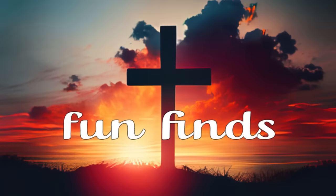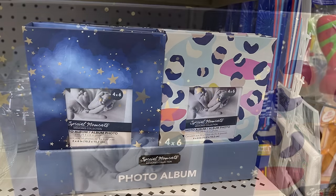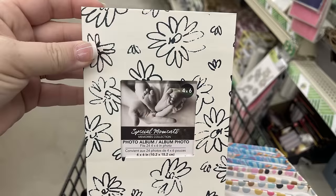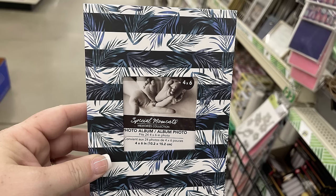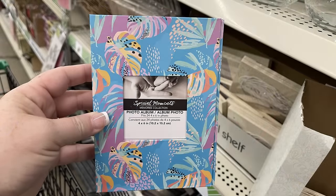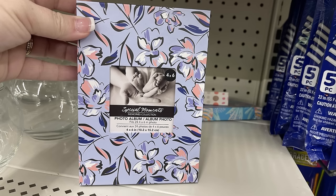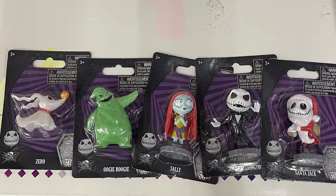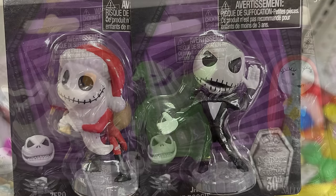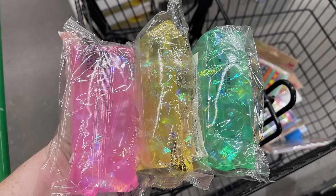Now for the fun finds: there are photo albums by Special Moments that hold 24 photos at four by six inches. I love the starry night pattern with the dark blue, the cheetah pattern, white and black with flowers, blue and white, hearts in different colors, tropical vibes, boho polka dot, and pink and purple flowers. There are also fun toys — all of the Jack Skellington characters including Santa Jack, Oogie Boogie, Zero, and Sally. And three different water toys up by the register.